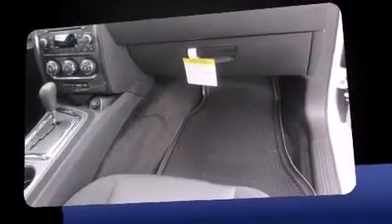All of the following features are included: power door mirrors, remote keyless entry, and air conditioning.